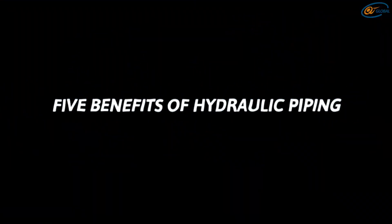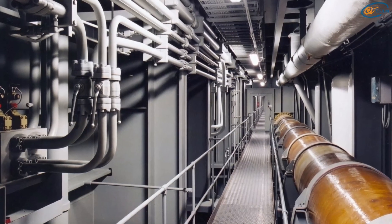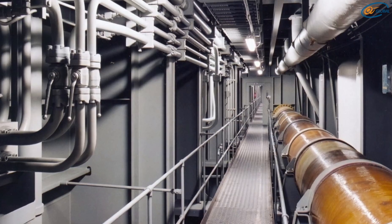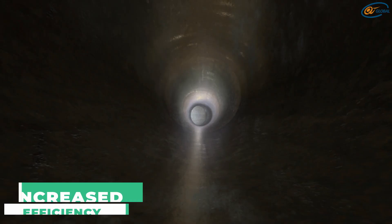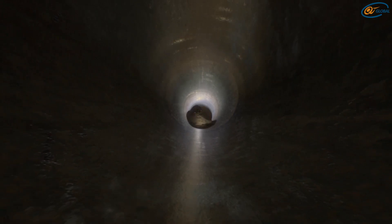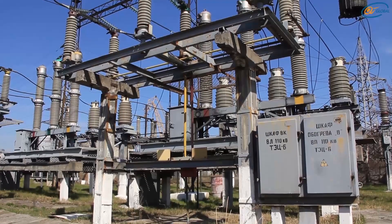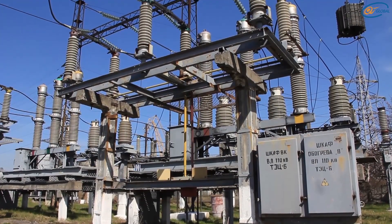5 Benefits of Hydraulic Piping: There are several benefits of using hydraulic piping in your business. Some of the most notable benefits include increased efficiency — it is possible to transport more material in a shorter distance because hydraulic piping enables fluid transmission at high pressure while maintaining a low volume. Reduced energy usage: you will have lower energy costs due to the decreased amount of energy necessary to transport the material.